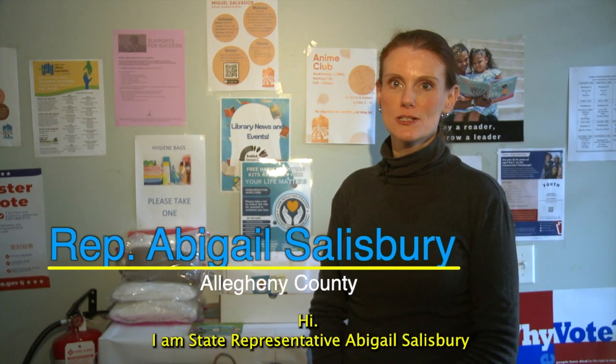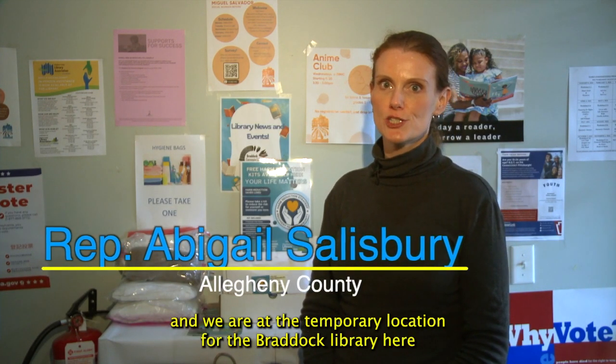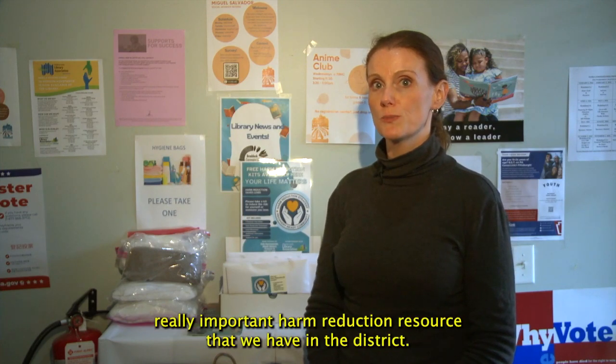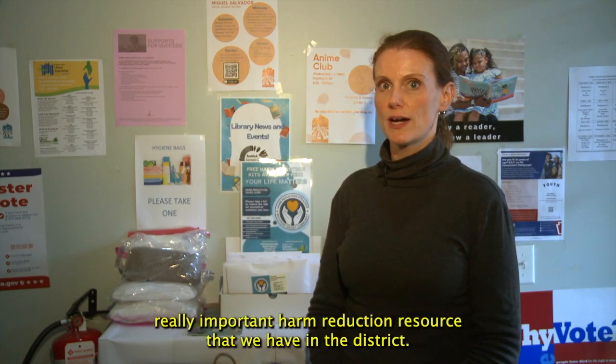Hi, I am State Representative Abigail Salisbury and we are at the temporary location for the Braddock Library here in Braddock, Pennsylvania. I just wanted to make sure that people are aware of a really important harm reduction resource that we have in the district.